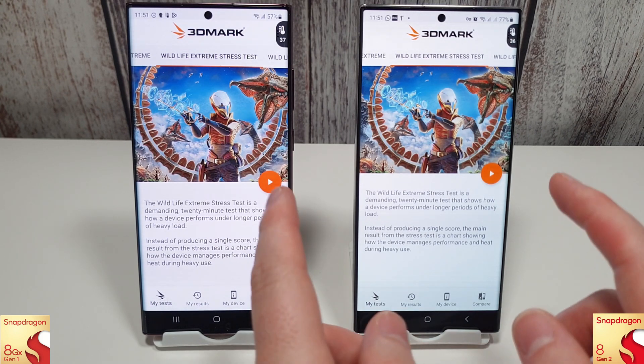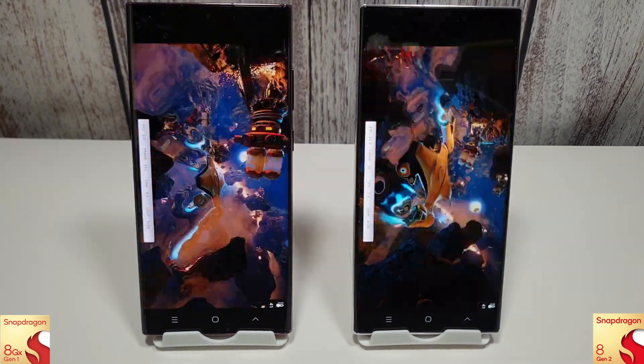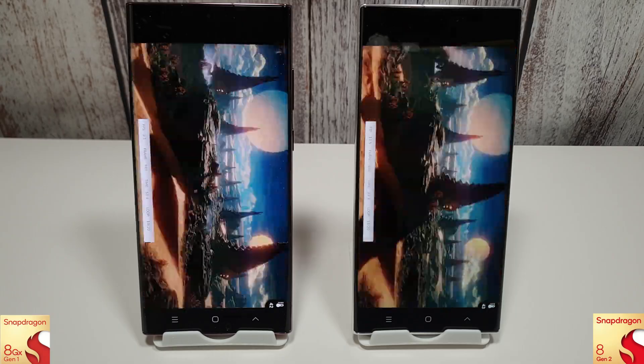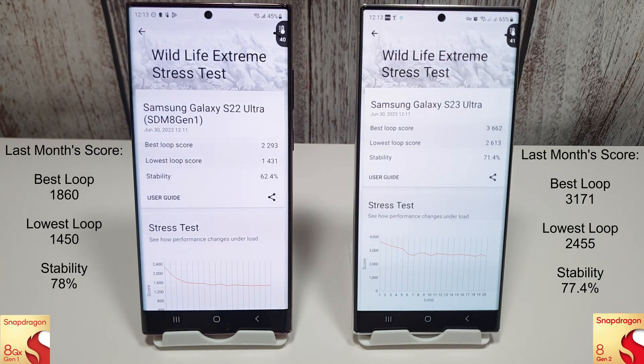Moving on to the wildlife extreme stress test - the S22 has done pretty well here, with the best loop score a lot better than last month, the lowest loop around the same, but stability just a bit less than last month. Comparing that to the 8 Gen 2 on the right, we've had big improvements on both the best and lowest scores. Stability has gone down somewhat, but getting those extra scores may be a good trade-off for extra power when gaming. Big improvement there for the S23.